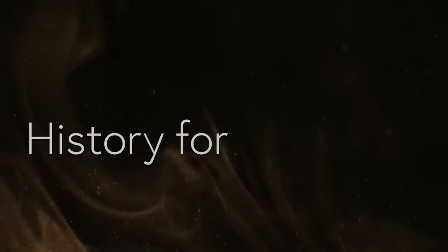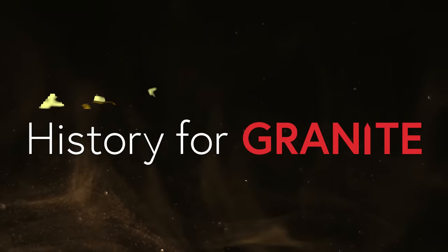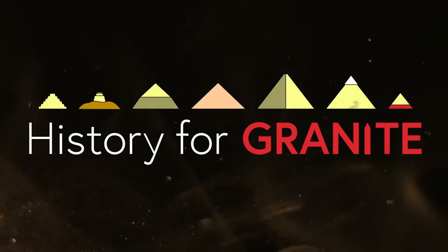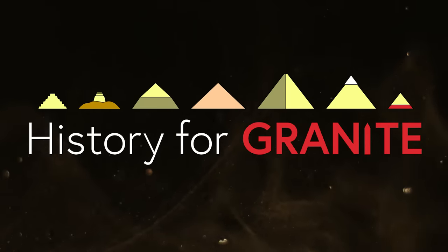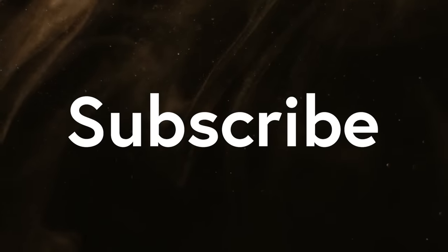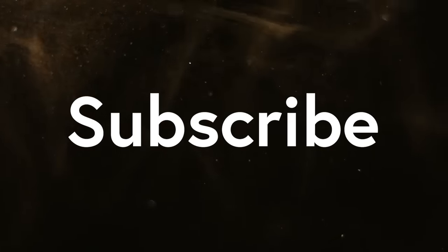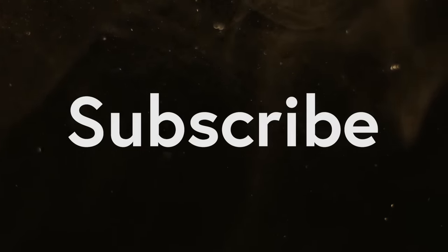Welcome to History for Granite. Join me to explore ancient Egypt — together we'll uncover secrets that only stones from antiquity can reveal. Please subscribe to the channel to show your support for this line of inquiry, as that drives me to make more of this content for you.